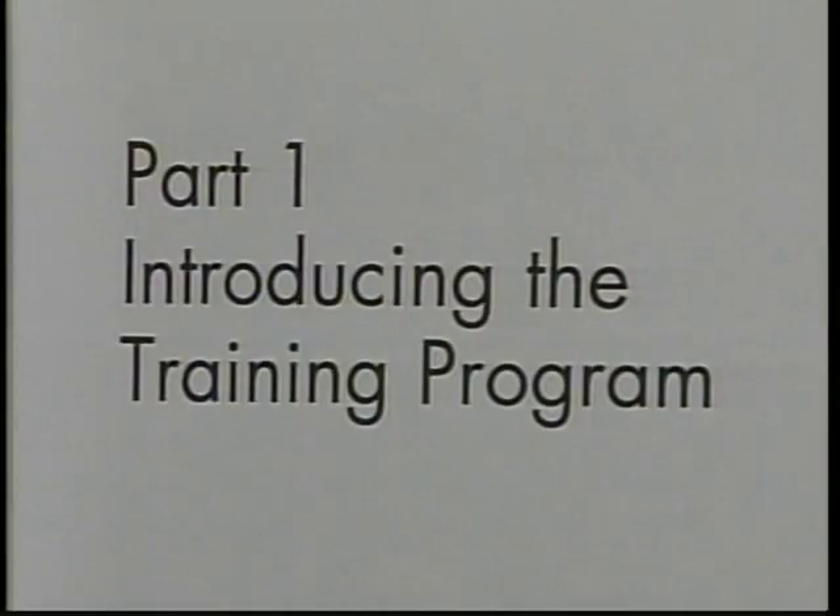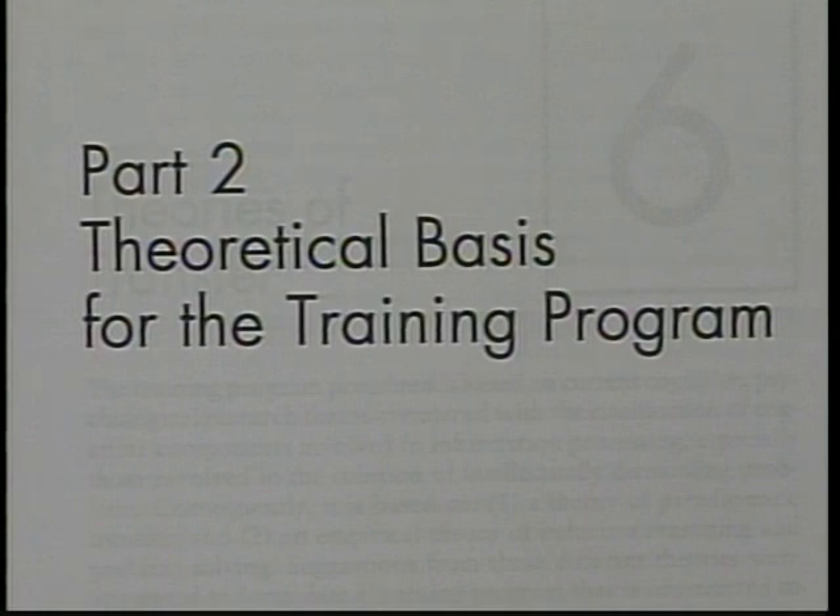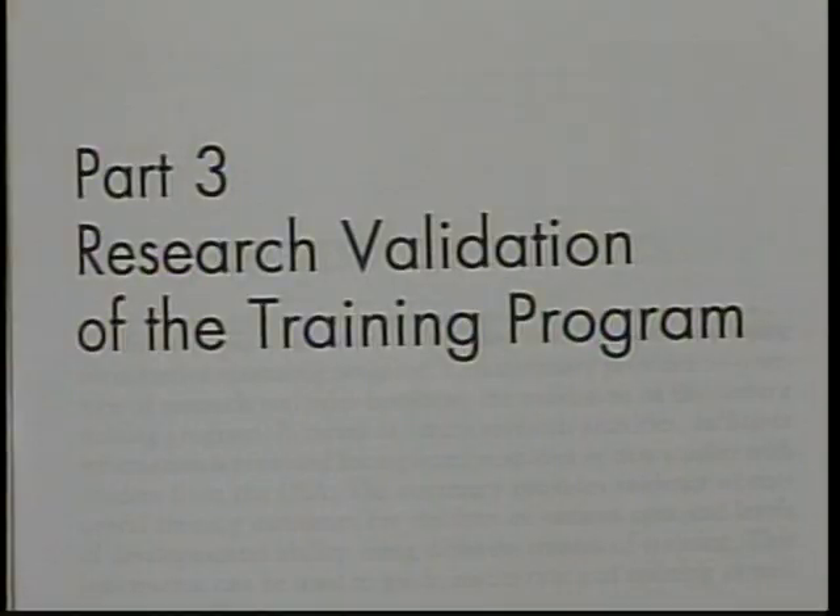The training manual is divided into three major parts. Part one introduces the program, describes its construction, further explains the six basic reasoning procedures, identifies training goals, and describes how to use the program. Part one concludes with a summary of training methods involving verbal self-instruction, guided discovery, and verbalization and self-reflection. Part two explains the theoretical basis for the training program, discussing issues involving the transfer of cognitive strategies and metacognitive procedures, which is the theoretical underpinning of the program. Part three is devoted to a summary of the research conducted in both Germany and the United States validating the success of the cognitive training program.